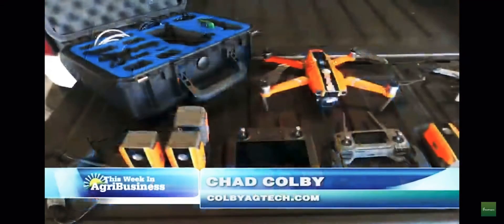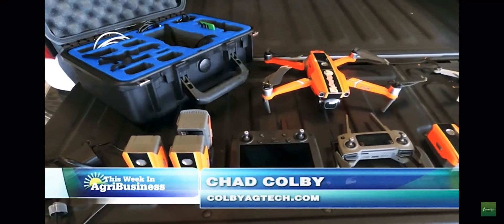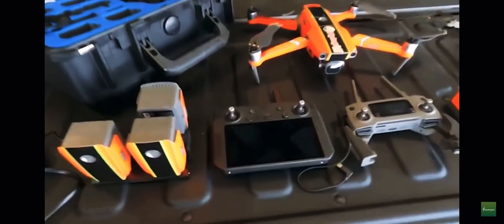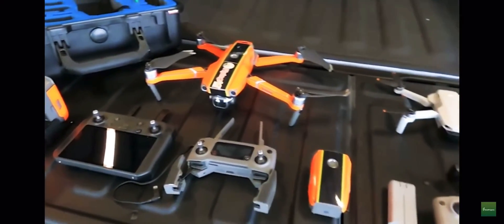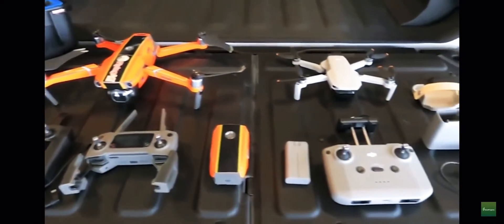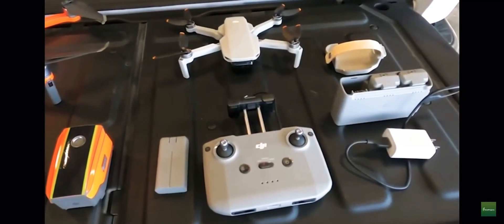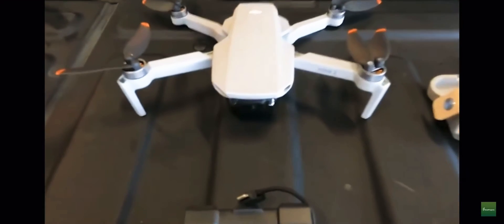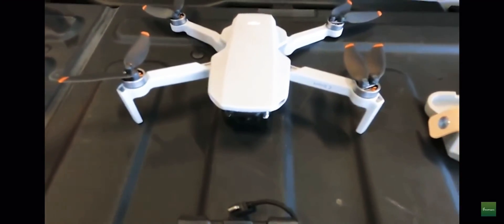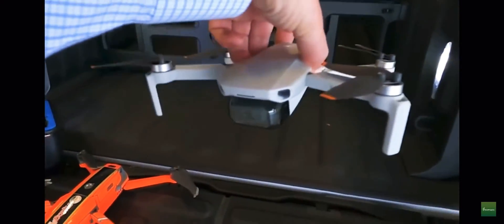Hi everyone, I'm Chad Colby. My go-to drone over the last year and a half or so has been the DJI Mavic 2 Pro. As you can see right there, that kit is going to cost you upwards of $3,000 by the time you buy the extra controller and other accessories. My friends at Flying Ag suggested I check out the DJI Mini 2. This drone has been out in previous versions, but it didn't pack the performance really needed for uses in agriculture or similar applications.